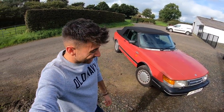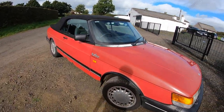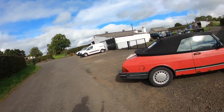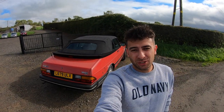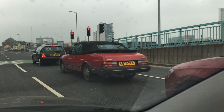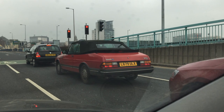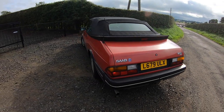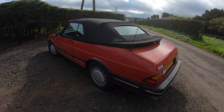But before you get too excited, it's not a turbo and it's not even a good example. In fact it's a complete and utter shed. It's the usual story — I used to see this car around Belfast being driven by a woman, and I could see it wasn't in great condition even back then. I always meant to leave a note whenever I saw it parked, and then it disappeared for a while.